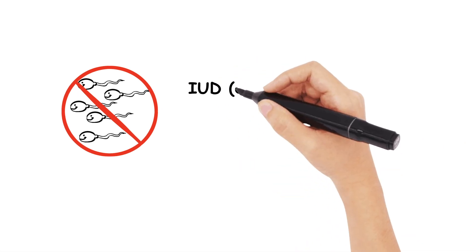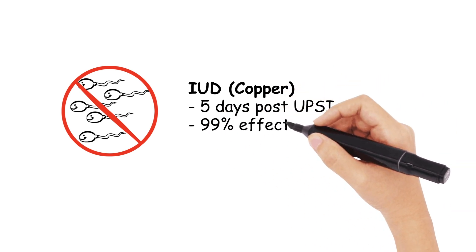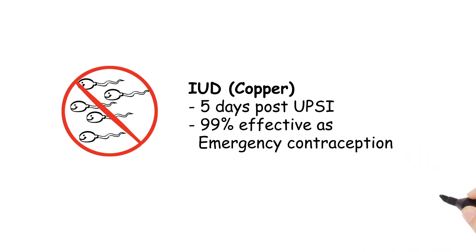Finally, the intrauterine copper device is the final alternative, and must be inserted within 5 days of unprotected sex. It may also be fitted up to 5 days after the likely ovulation date. It can be kept in for ongoing contraception, and is 99% effective in emergency contraception.